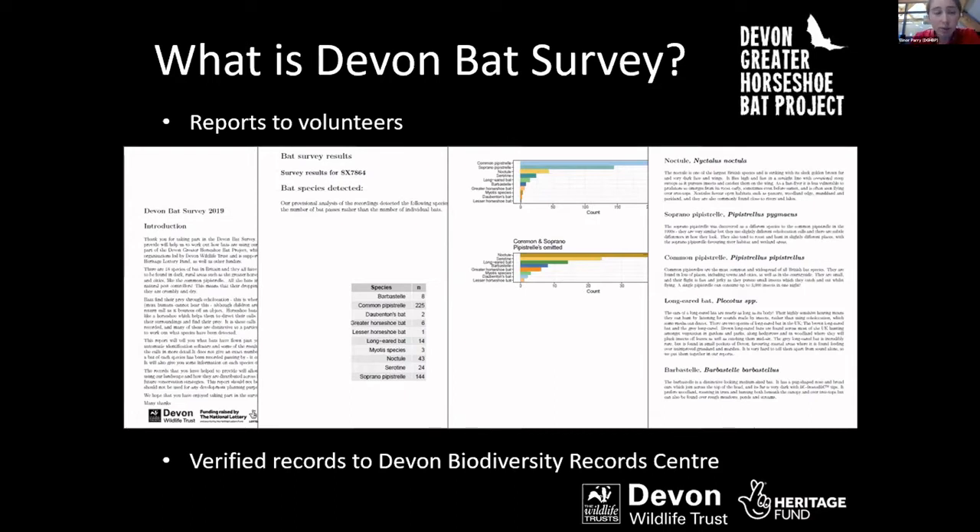Once we'd analysed the calls, we would send participants a report that looks a bit like this — with some information about Devon Bat Survey, tables of results showing all the species they most likely had, and information on each species for them to learn about those found on their land.